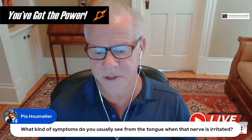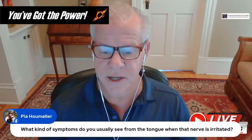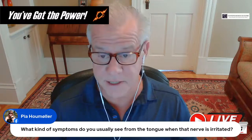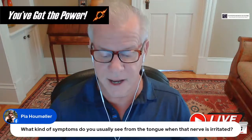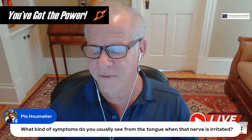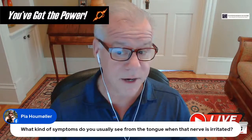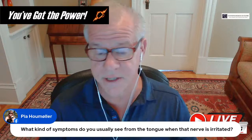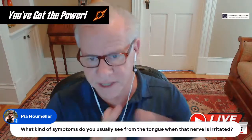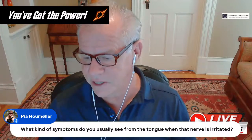When cranial nerve 12 is irritated, the biggest things we see are pain or numbness in the tongue. Sometimes we'll also see spasms in the tongue — I've had one or two patients over the years with very bizarre spasms in the tongue with changes of head and neck position. That's sort of the spectrum of what we see.